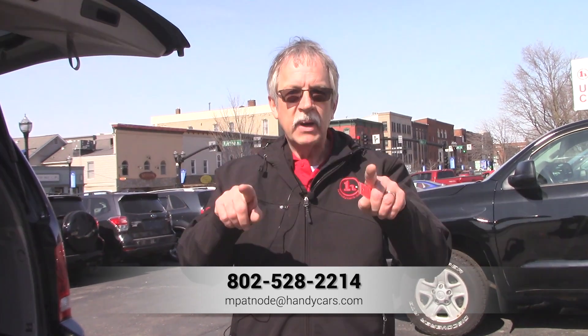Any questions, Matt, give me a call. 528-2214. Thank you. Mike out.